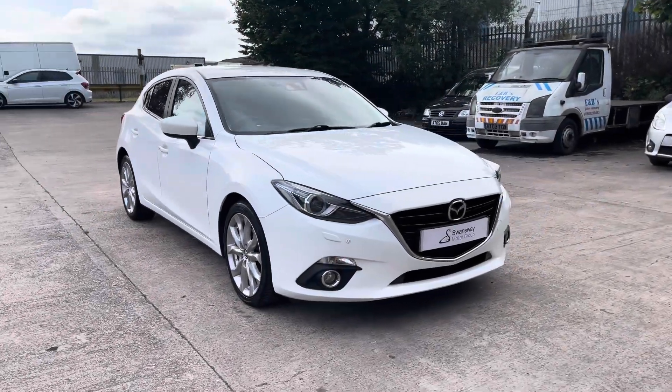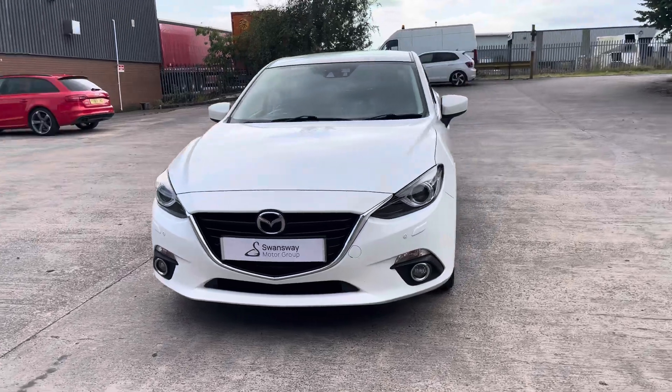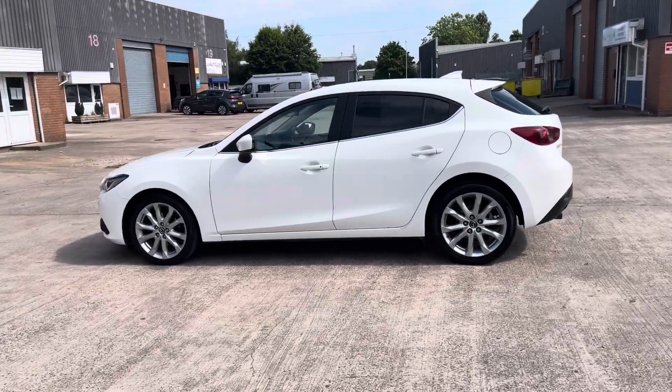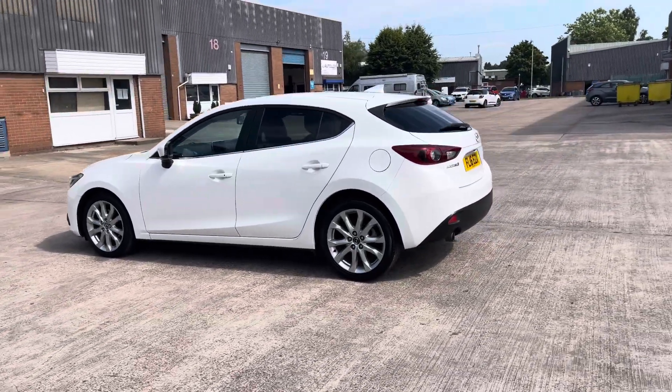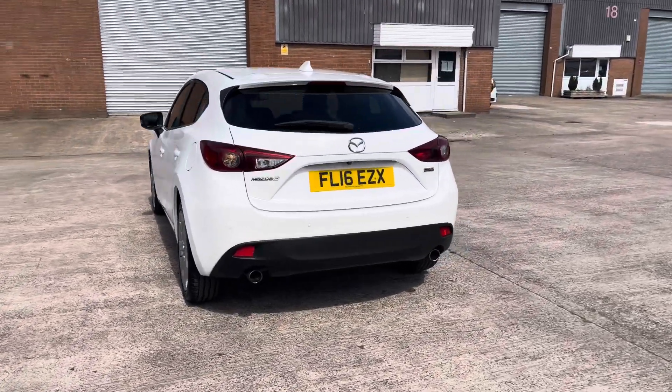Hello, this is Jamie from Crew SEAT. We are delighted to be able to offer you this gorgeous used Mazda 3. This vehicle comes with a 2.0-litre petrol engine and features the manual transmission. This particular model comes finished in the gorgeous white paintwork and does have around 52,399 miles on the clock.